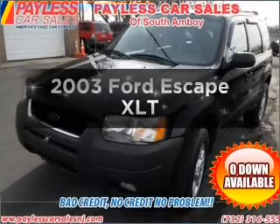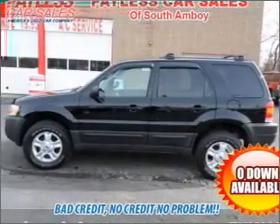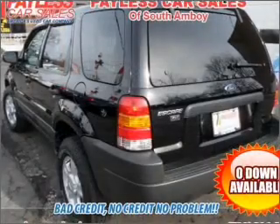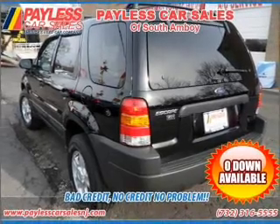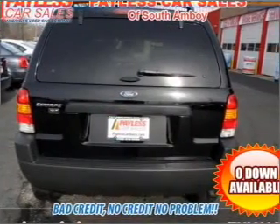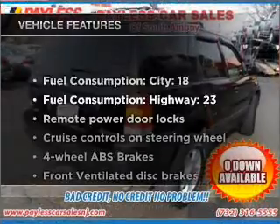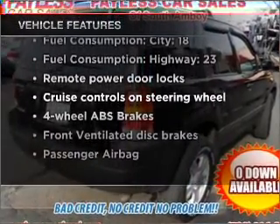Presenting the 2003 Ford Escape — travel the roads in style and comfort in this great vehicle. With a solid 6 cylinder engine connected to a smooth shifting automatic transmission. Stand out from the crowd with premium wheels. Brake safely with the anti-lock braking system. The sunroof lets fresh air in. And with these notable features, you won't want to miss out on the opportunity to own this amazing vehicle.